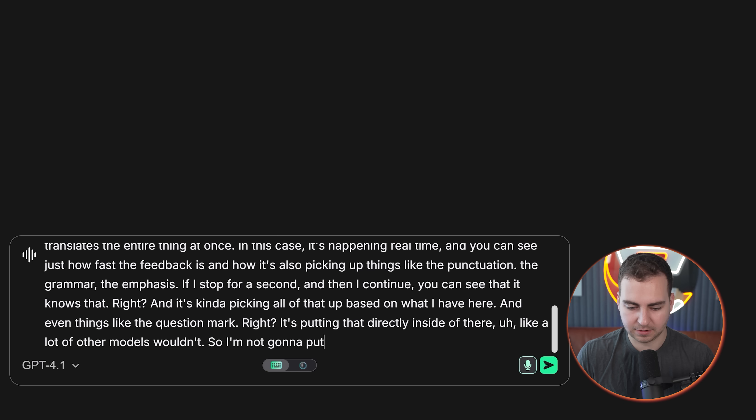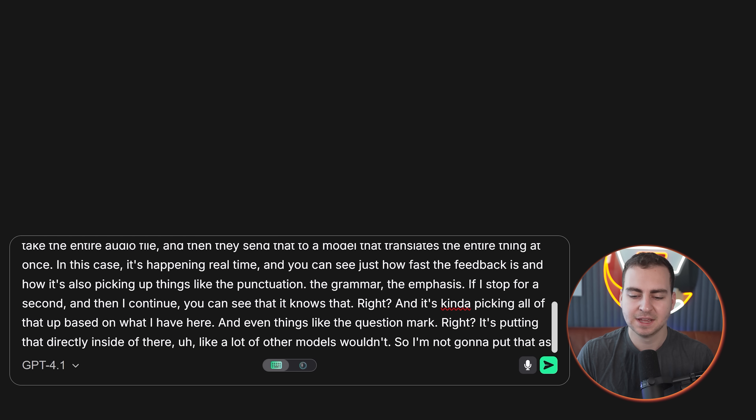I'm not going to put that as a prompt because I don't think that's going to make any sense, but I'm just showing you how good the speech to text actually is and why you might consider using this.